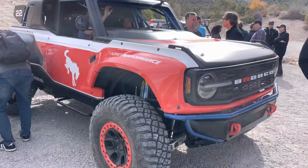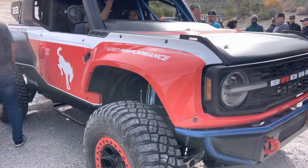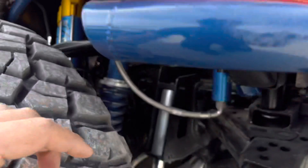This particular one is going to be racing the Baja 1000 next year for 2022. Let's get a closer look at the goods underneath it.